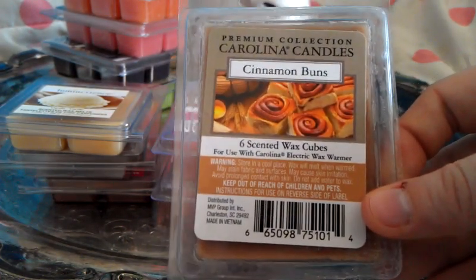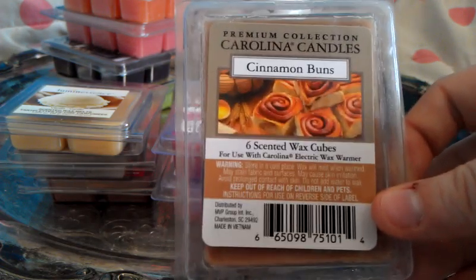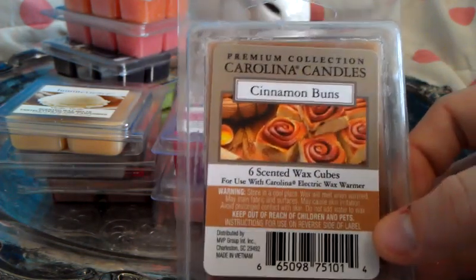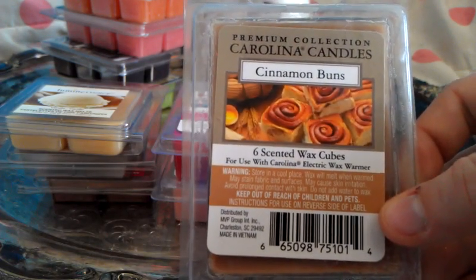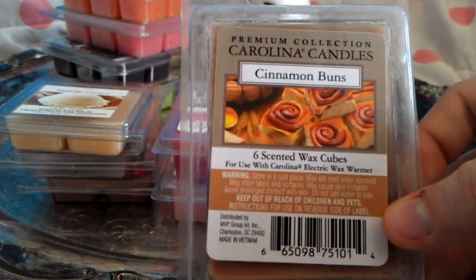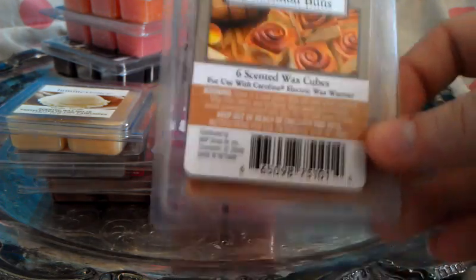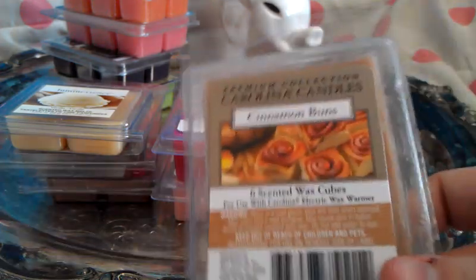If you guys are like me and you do not like cinnamon scents, you're gonna find that a lot of cinnamon bun scents are too strong on the cinnamon. If you have a Dillon's Marketplace near you, go grab this. They're like $2.50 a piece and this is the best cinnamon roll scent I've ever smelled — the most authentic. The ones I have smelled before are really heavy on the cinnamon, but this one is not. It's so good, guys. I've been saving this for fall and I haven't melted any of it. I'm really excited to finally get to melt this sometime.